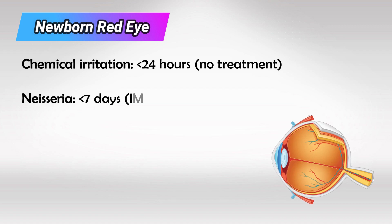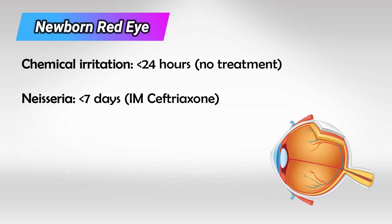If they have red eyes within seven days of being born, this is likely Neisseria infection and you have to give them intramuscular ceftriaxone.